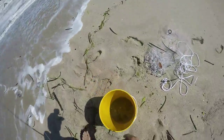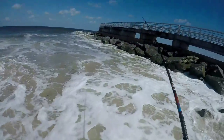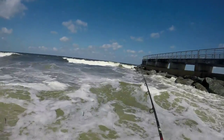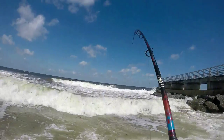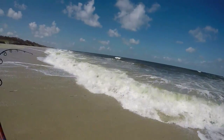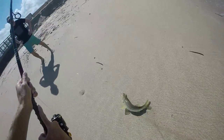Got a couple more mullet — throw this big one out first, big for what we're catching today. We should be able to turn him into a nice snook. Got him out there. Snook on! Feels like a little guy but it's fun. He's running down the beach. It's a little nicer — it's close to being a keeper.